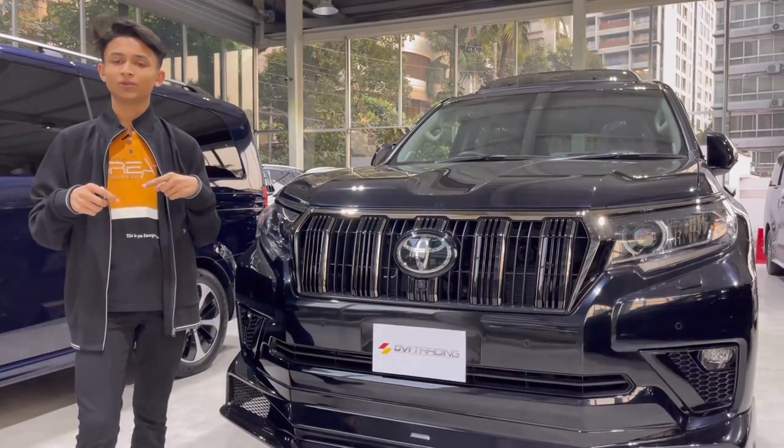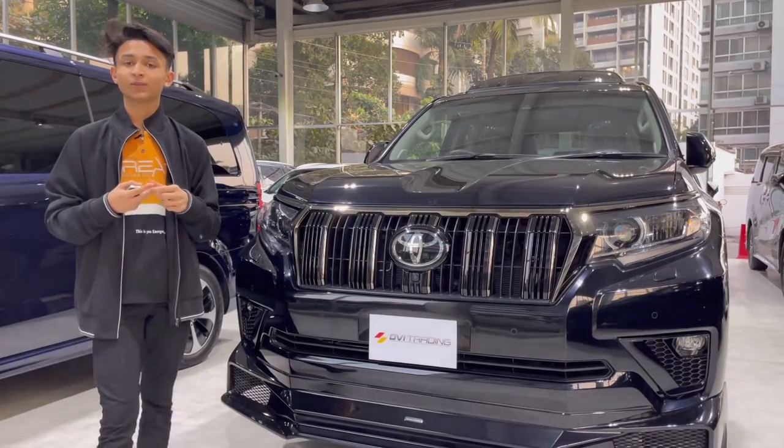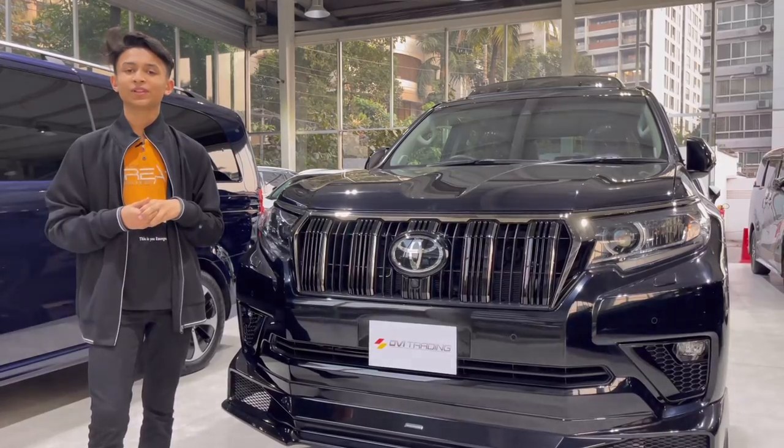Thanks to Avi Trading for providing this car to me. I'm going to put their link in the description box — if you want to buy this particular vehicle, they have white and black on their dealership. So let's not waste any time, let's start the full in-depth review.